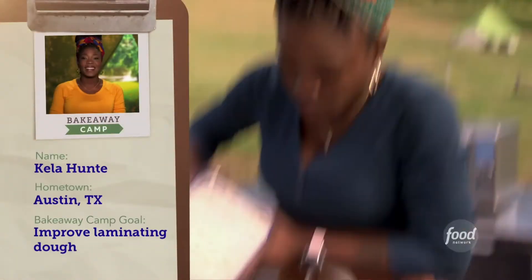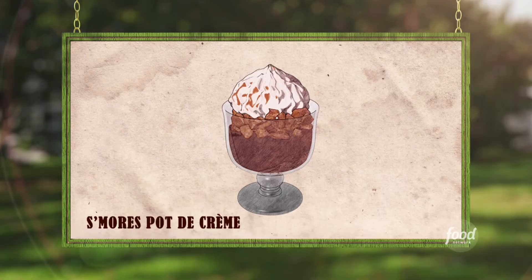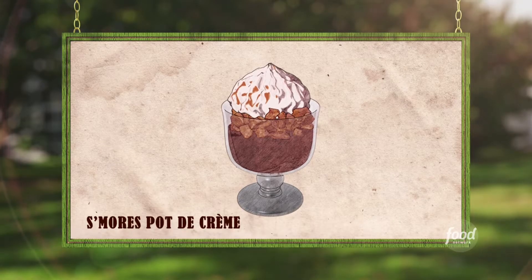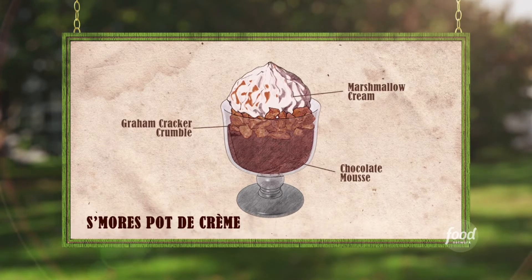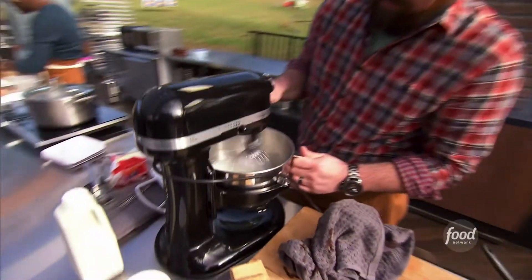We've got Keilah Hunt. She's a food service director at an elementary school. So I decided to make my version of a pot-a-creme, but I'm going to step away from that a little bit and do a chocolate mousse that's light and airy. I'm going to top it with a homemade marshmallow cream.